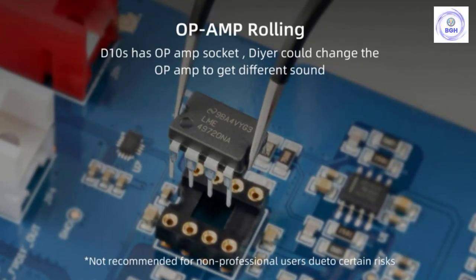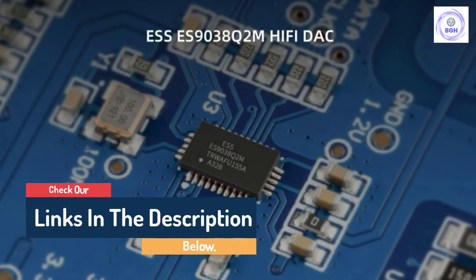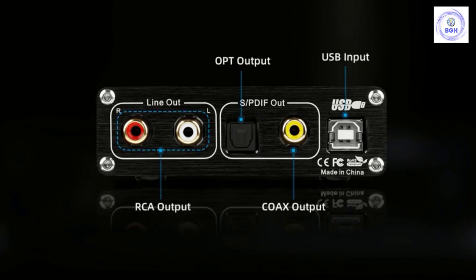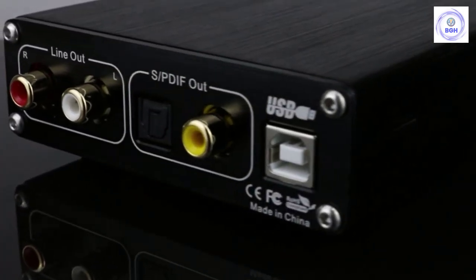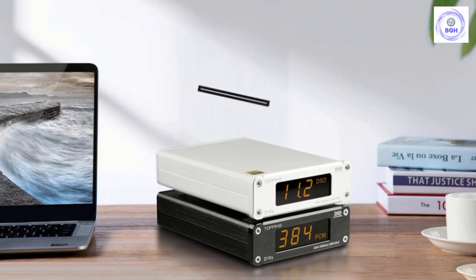Secondly, there's an S/PDIF output on the rear, meaning the D10s can function as an S/PDIF converter. That means you can quite happily pair it with another DAC further down the line and get an even keener signal. No other budget DAC on this list offers these features, including our top budget pick, the Schiit Modi.